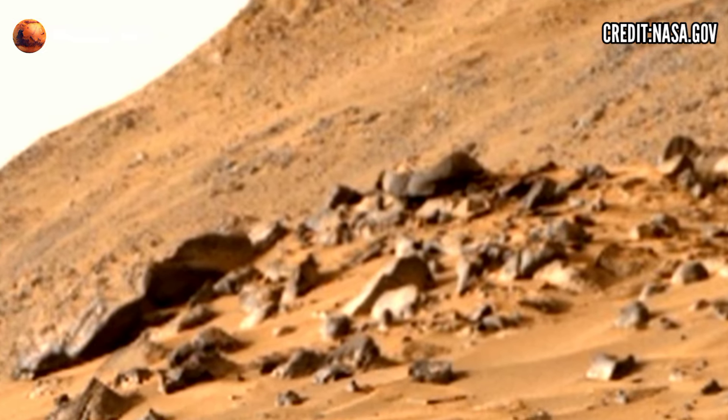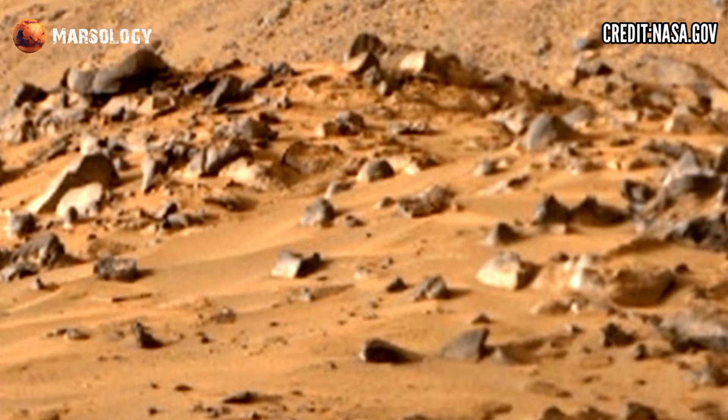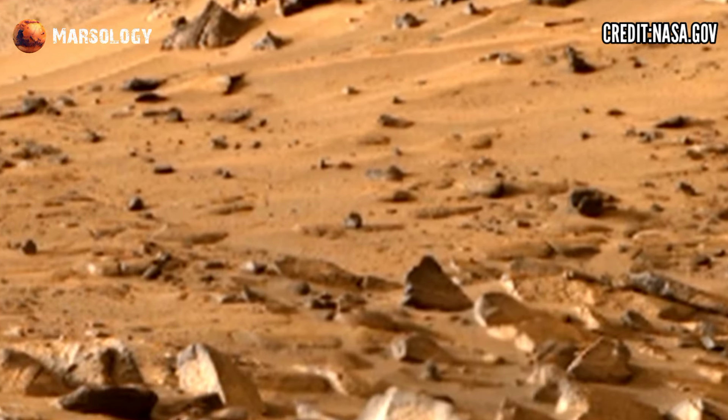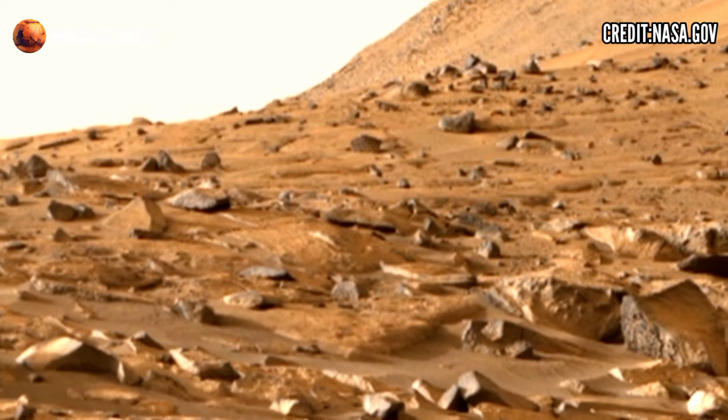The Mastcam-Z camera takes multiple lenses in various directions and then uses software to stitch them together in a continuous panoramic. This panoramic view can be 360 degrees, capturing the entire landscape around the rovers.